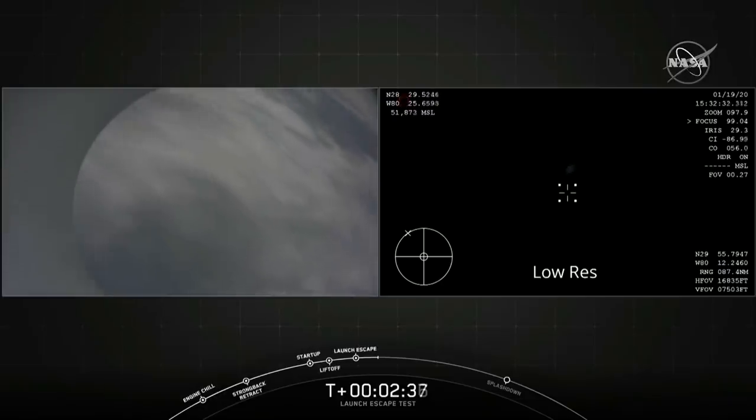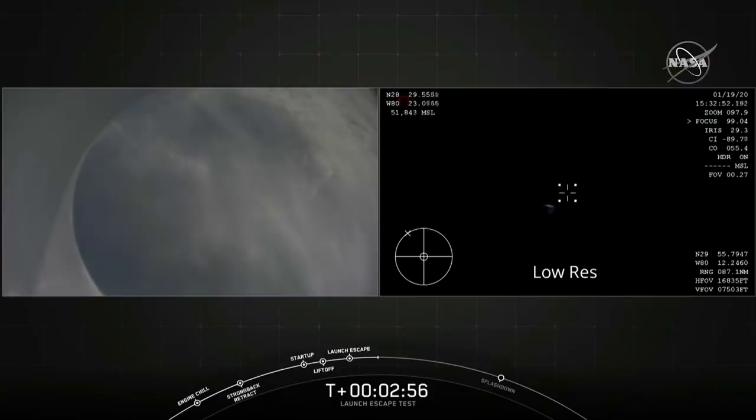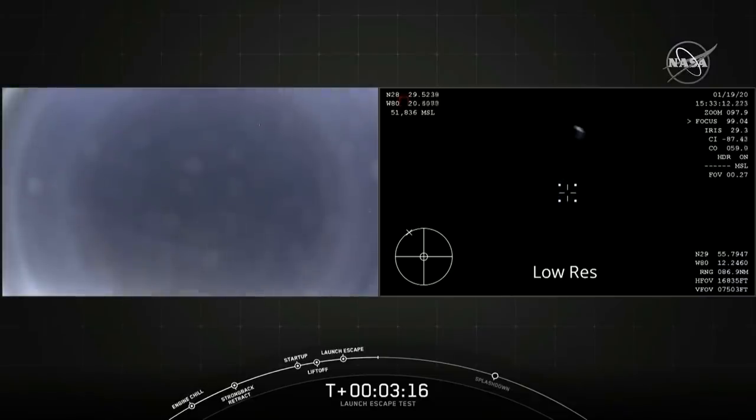Nice view from the back of the Dragon capsule, and we're also getting a view from the aircraft orbiting the area. The Dragon control system is now reorienting the capsule. At this high altitude, aerodynamics are negligible, so we use the small Draco thrusters to reorient Dragon — getting it into a position with the heat shield down to reenter the Earth's atmosphere and later deploy the drogue parachutes. We expect confirmation of drogue chute deployment at T-plus 4 minutes 48 seconds.